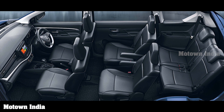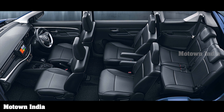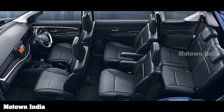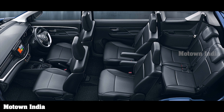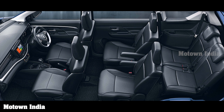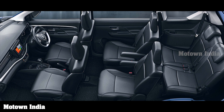Third row passengers have ease of ingress and egress thanks to a one-touch recline and slide mechanism on the second row seats. There is also a rear AC. There is ample utility space within, with ventilated cup holders, overhead console, and accessory sockets in each row. Boot space is 209 litres with all three rows up, 550 litres with the third row folded, and 692 litres with second and third rows folded.